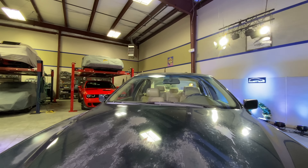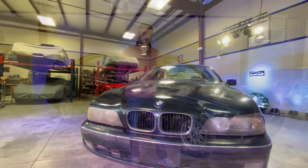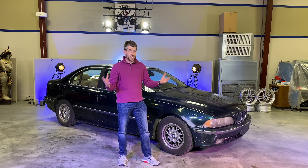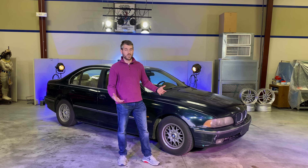This is a 1997 528i, which means it's powered by an inline six cylinder making about 190 horsepower and 207 pound-feet of buttery smooth torque, mated to a five-speed manual — and that manual is what really drew me to this car. All the other cars in the gift exchange were automatic American sedans or a van, whereas this was a German sports sedan with a manual.